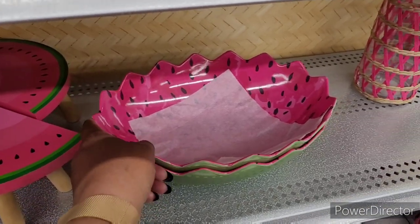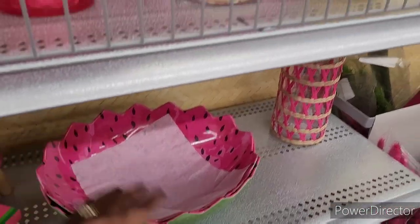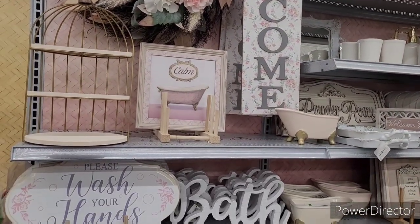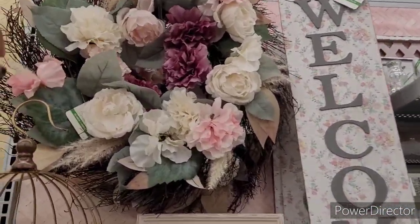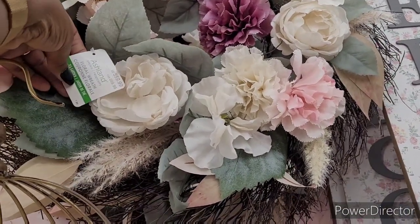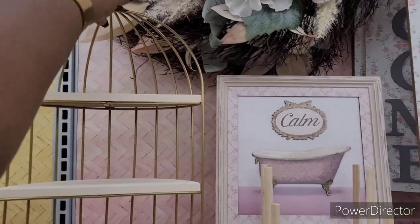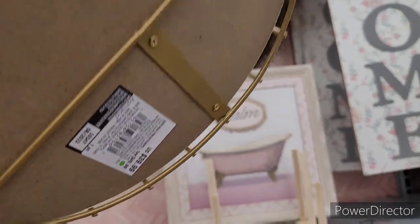They have this little watermelon bowl right here — that's nice and cute. All right, let's move on. Over here seems to be more my speed. Oh my God, I am in love with everything over here! Look, there's a wreath right here. How much is this? Oh, $59.99 — I love it! And then look at this right here — this little cage-like shelf. How much is this? This is $39.99.